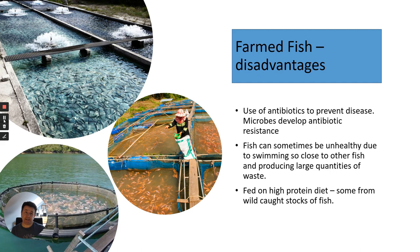However, evaluating farmed fish, we need to realize they use quite a lot of antibiotics — like with livestock — to prevent disease, so microbes could develop antibiotic resistance and affect natural populations. Fish can be very unhealthy due to swimming so close to each other, and fungal or bacterial infections can spread very easily. They also produce large amounts of waste, most of which is released into rivers, lakes, and oceans, causing pollution.